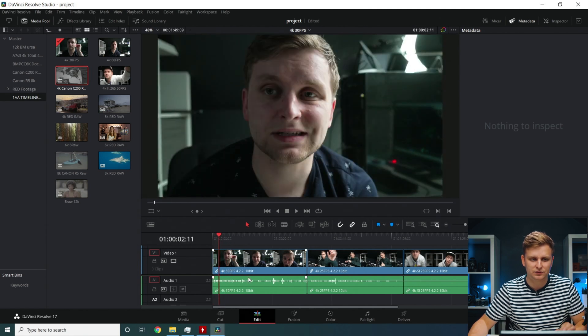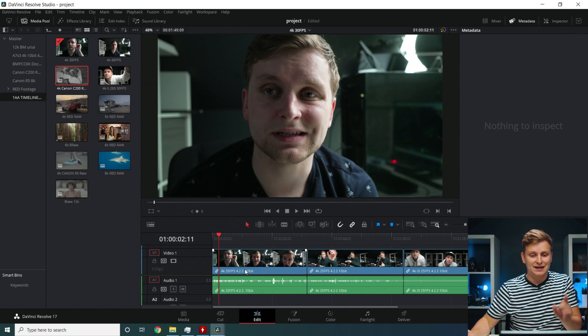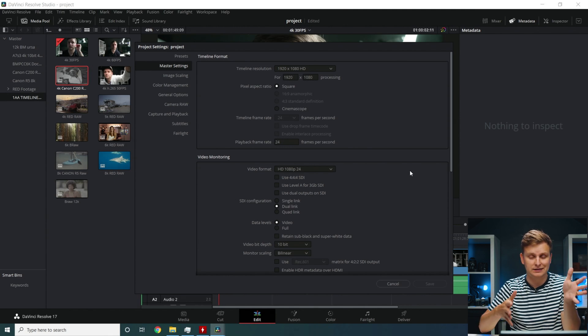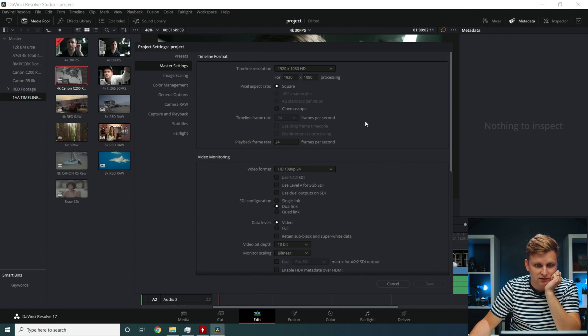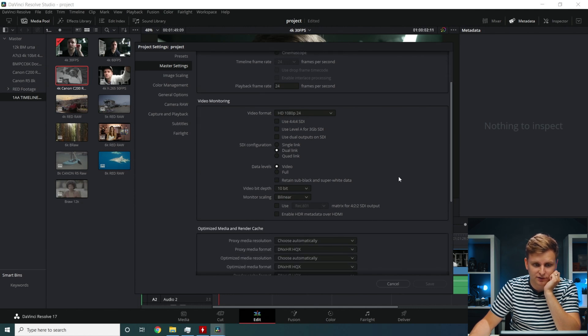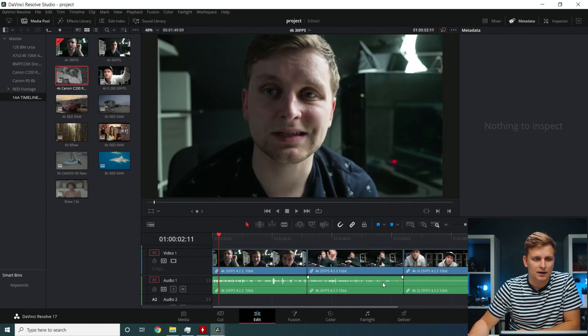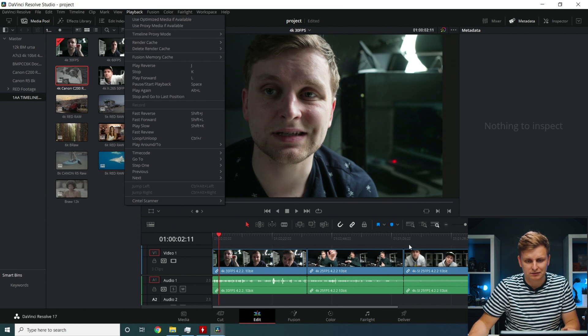This first timeline is 4K 30 frames per second, 4:2:2 10-bit. If you've seen my Ryzen 5 5600X video with the same setup, the settings are identical so you can compare directly. I'll scroll through the timeline and playback settings — proxy mode is off, render cache is none.